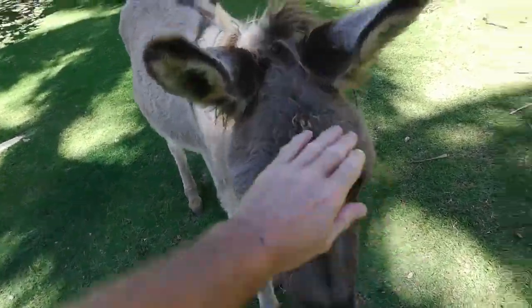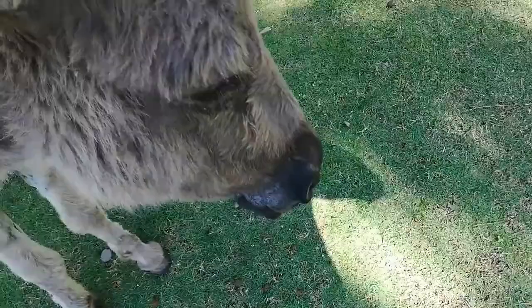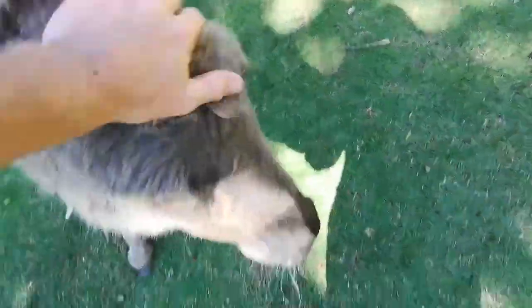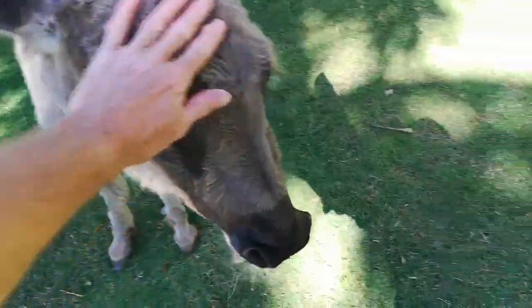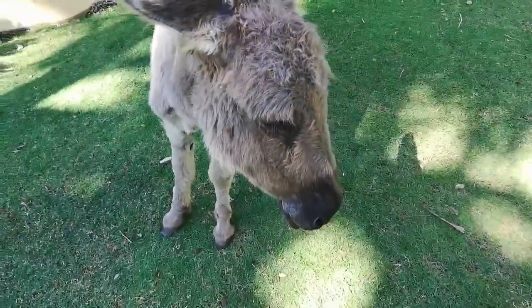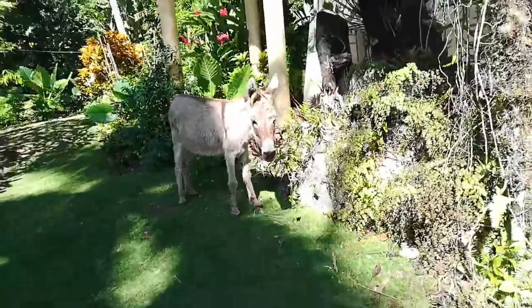Here are my donkey friends that I've made today. They're very friendly. They're bringing them something. Hopefully I can come again and bring you some more carrots. Is that your first carrot? That was quite exciting then, wasn't it?